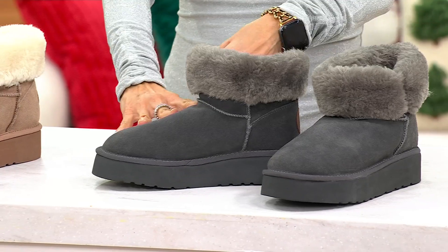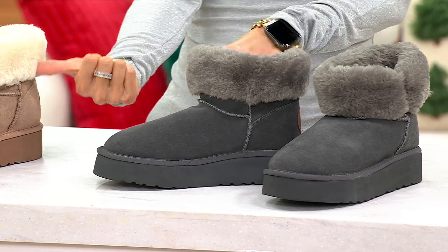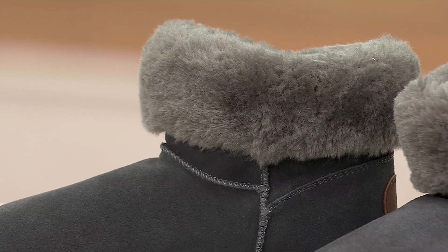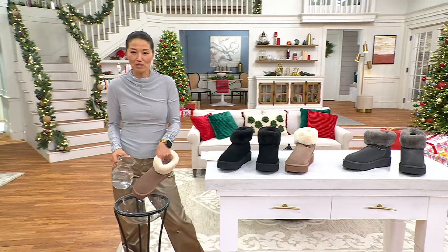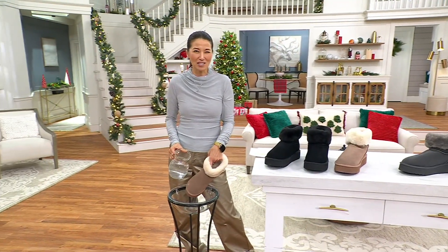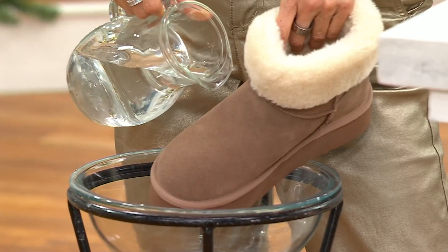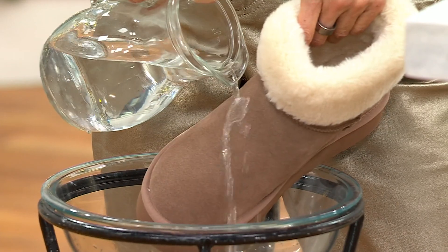This is water-resistant suede, so let's do a demo over here. Water-resistant suede — hello, genuine suede. I'm going to take that rain because I think in Pennsylvania it was raining. Just a little rain in Pennsylvania — do you see what I am seeing?